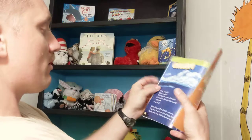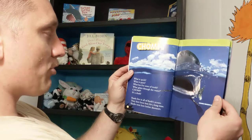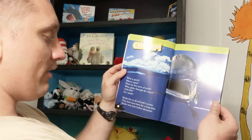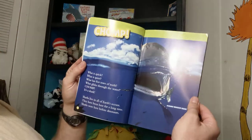This is for Ben. What is quick? What is quiet? What has five rows of teeth? What glides through the water? Chomp! It's a shark. Sharks live in all of Earth's oceans. They have been here for a long time. Sharks were here before dinosaurs.